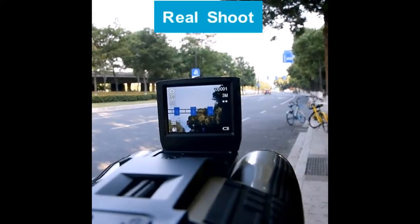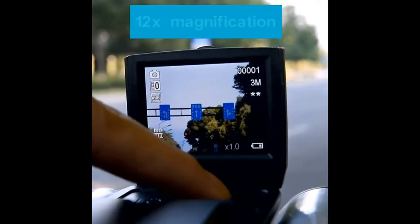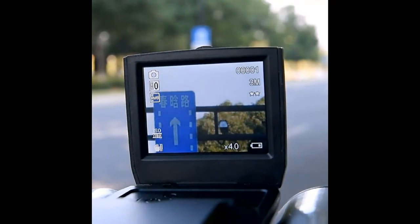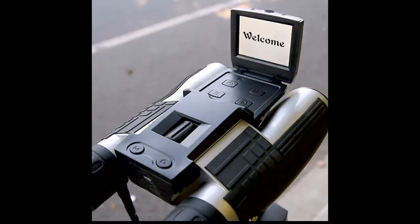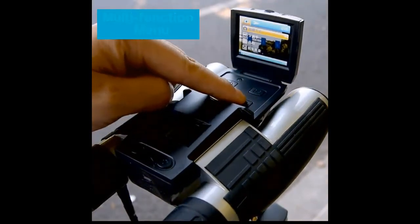Seeing the world through the best night vision binoculars is an exhilarating experience. As a portable, captivating, and accessible tool, their versatile nature gives you much-needed peace of mind for surveillance, security, and much more. Thanks for watching the video.